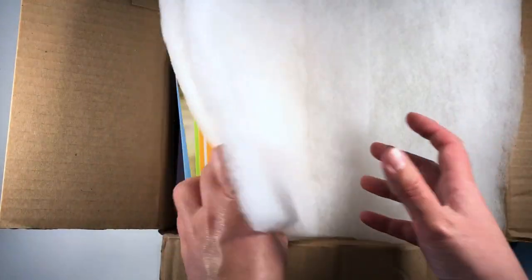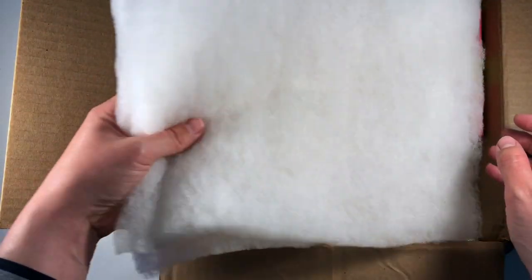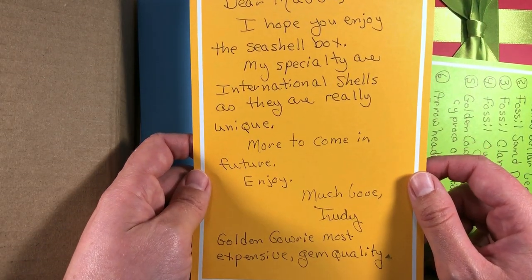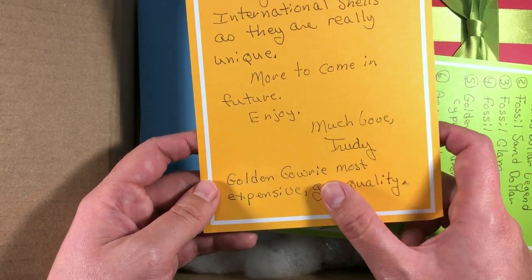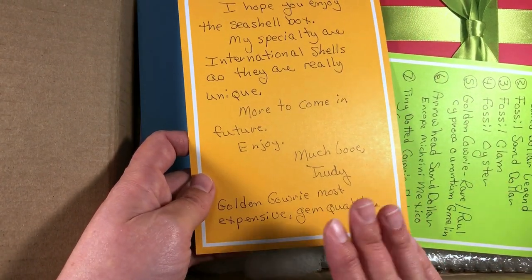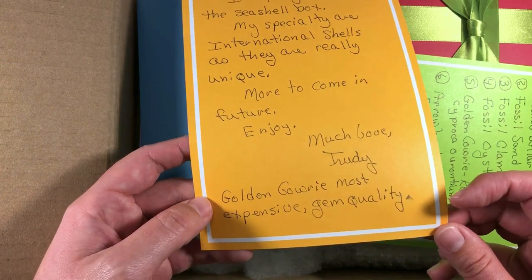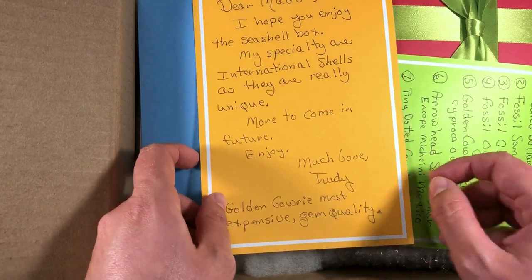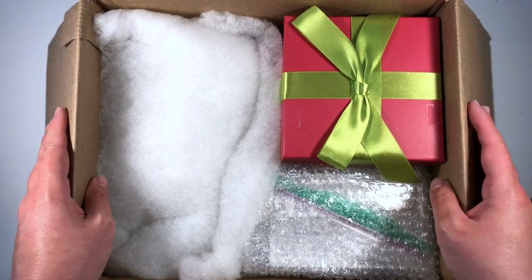I got some cards in here. 'Dear Maddie, I hope you enjoy the seashell box. My specialty are international shells so they are all really unique. More to come in the future. Enjoy, much love, Trudy.' And then: 'Golden cowrie — most expensive gem quality!' Yes, I did know that Trudy has sent me, of all things, a very very costly golden cowrie. Thank you so so much!